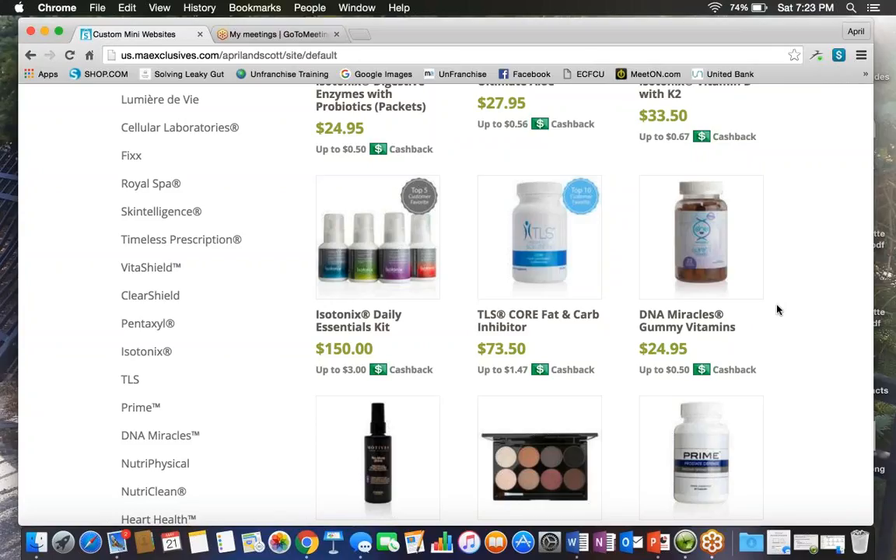Now we're going to get to the DNA Miracles gummy vitamins. We know the importance of getting the right nutrition into our children while they're growing and developing, but it can be a daily battle to teach proper eating habits. Our gummy vitamins provide the right supplemental nutrition for kids age 2 and up, without the fillers and chemicals commonly found in sugary, highly branded gummy vitamins on the market. If you're trying to improve the health of your kids, do it with a product you can trust and explore the full DNA Miracles line for other chemical and dye free baby and children's products.